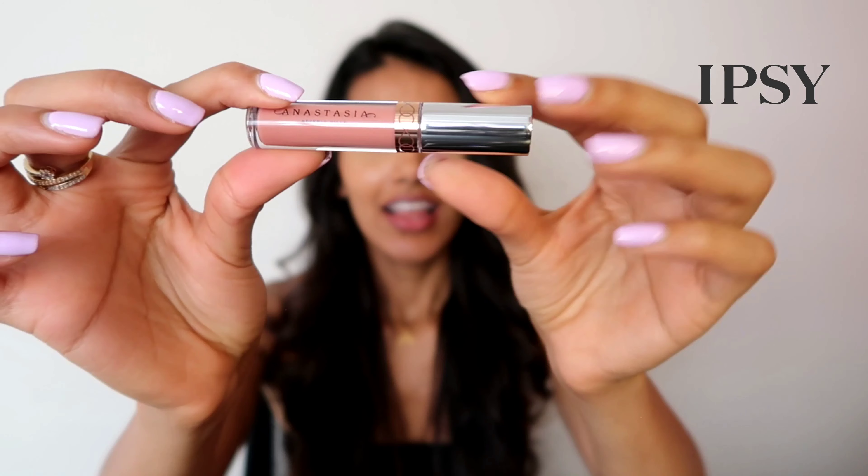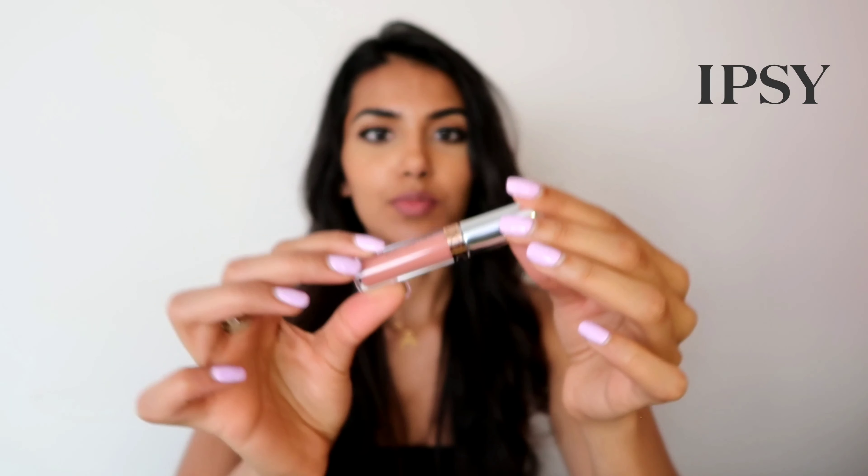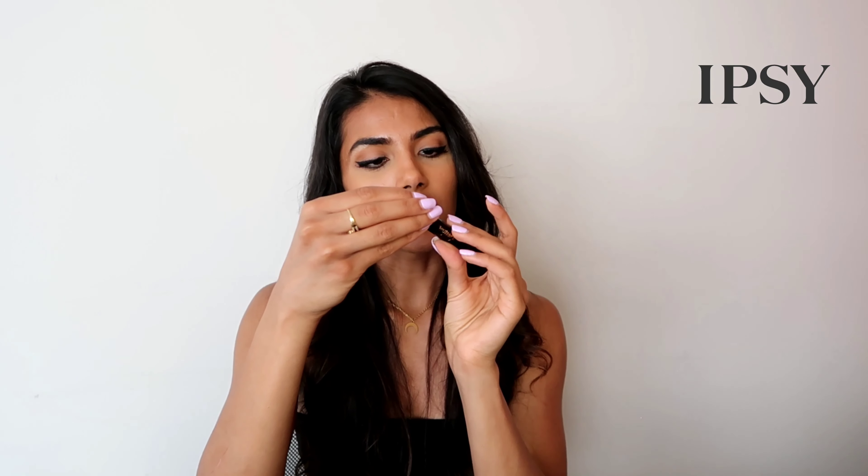Up next we have some liquid lipstick from Anastasia Beverly Hills. It's called Crush — it's this beautiful pinky, light pink coral color. That detailing right here is beautiful. I'm really excited to try this on, maybe I should just wear some now. Super summery and beachy for sure. I feel kind of like a Kardashian — I love over-lining my lips. This is such a Kardashian lip shade.